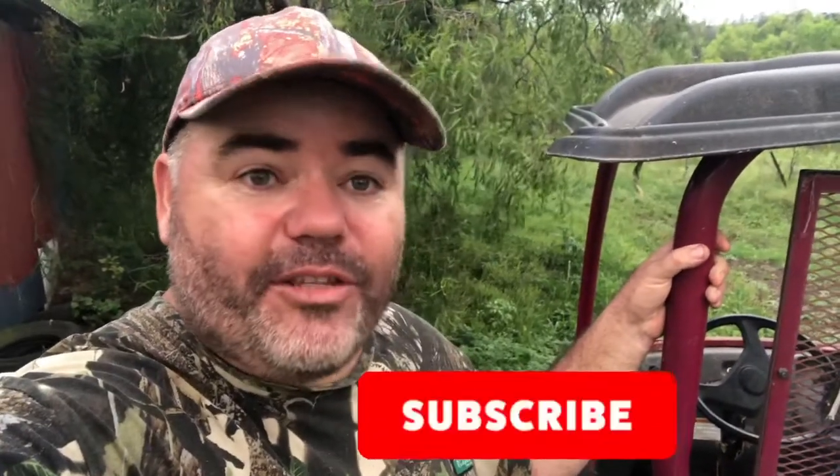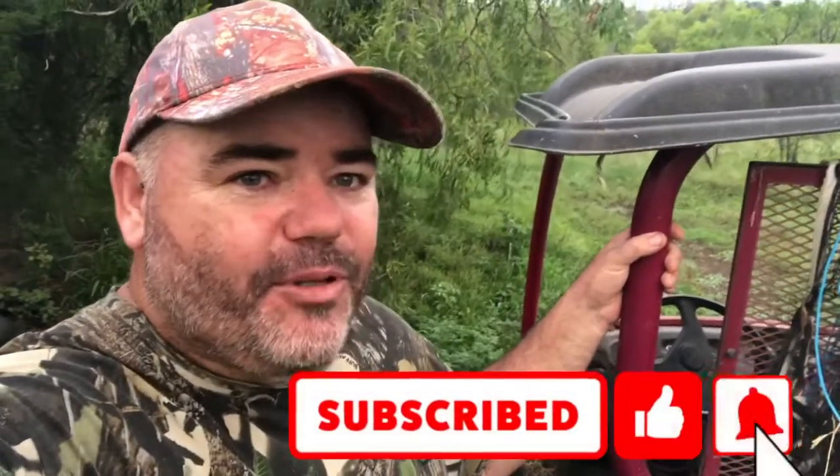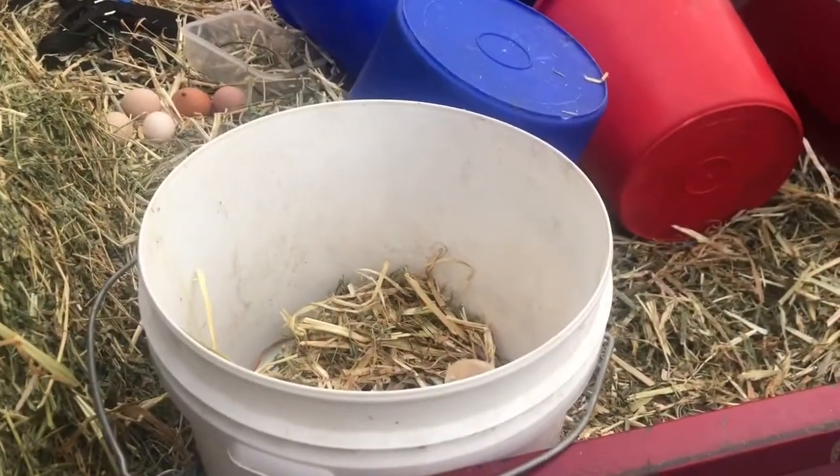G'day guys, how are you? It's Christmas Eve and I'm down at the turkey shed at the moment. I've gone in to feed the turkeys and I noticed one of them was acting a bit weird. We've had a couple of turkeys sitting on eggs and you can probably hear the little chirping in the background and a bit of gobbling.